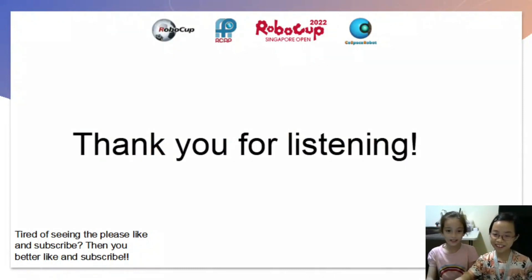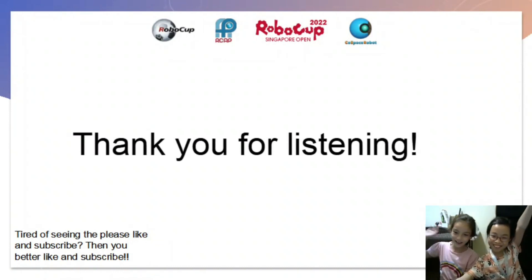Thank you for listening! If you like this video, like it and subscribe so that we can win an award! Bye! Bye!